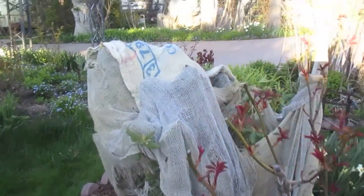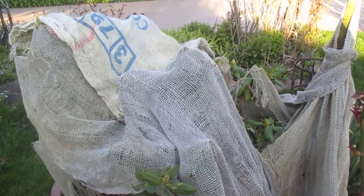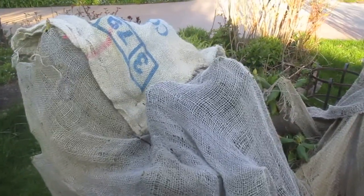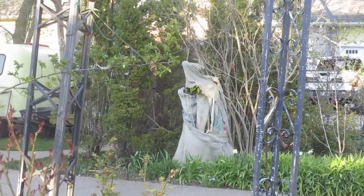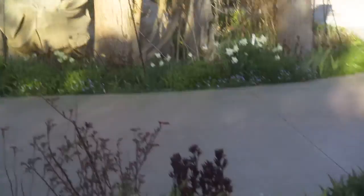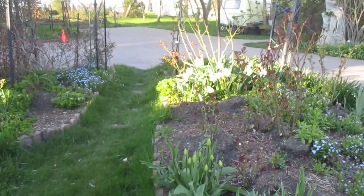Just before we sign off, I want to show you this wrapped plant. Shortly we're going to unwrap that — there's one here and one over there. We'll unwrap those on the next video and show you how we protected the flowers during a very mild winter this year — we really only had one snow. So I'm going to sign off now, and we'll see how this works.